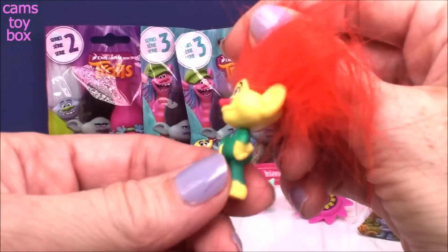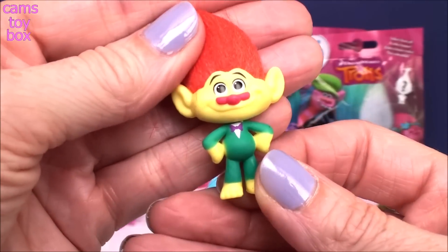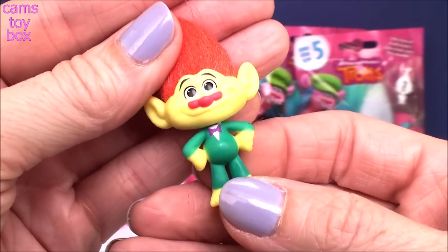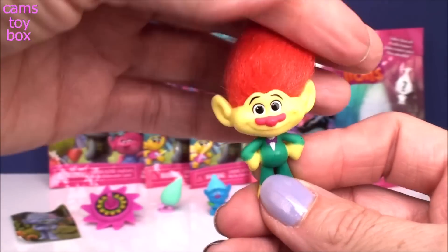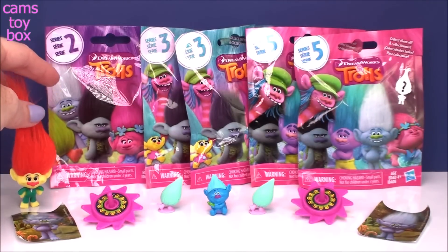Oh, I think we got Mr. Roger — check him out! He's fabulous. He's got that bright bright red hair and he looks like he's dressed up for a party, with a super cool bow tie and a little suit on. He's definitely a cool one.